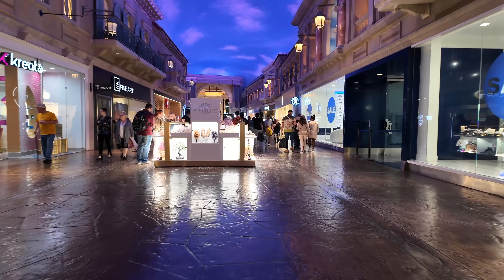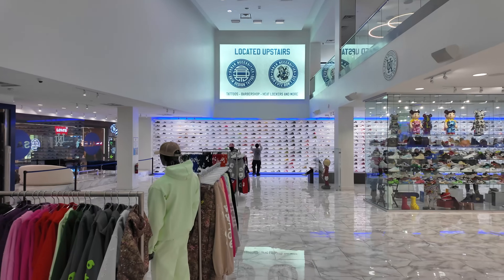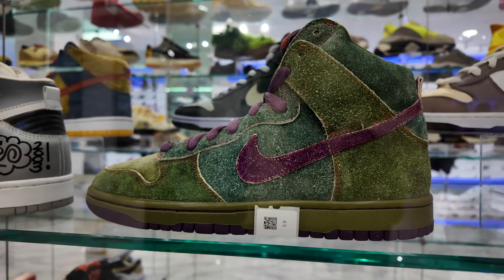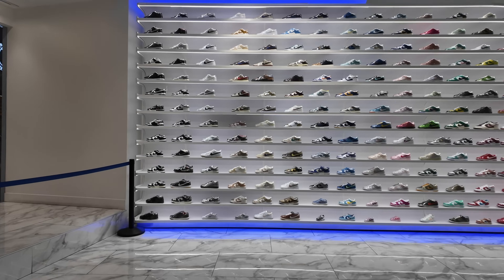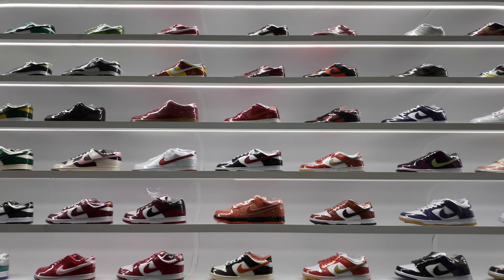So next up, we're about to go to Urban Necessities. I've never been here ever — it's also huge, bro. This is the dunk wall — nothing but Dunks. I think it's about 12, 13 feet high. They got all kinds of flavors.